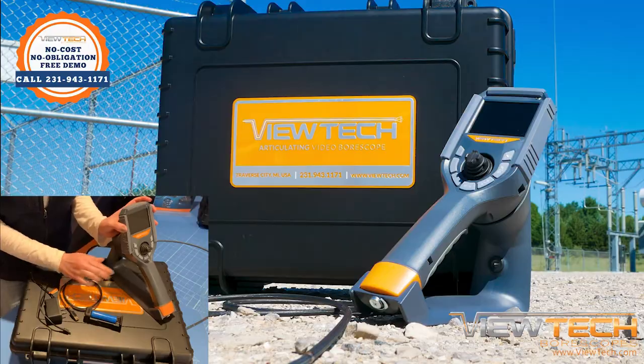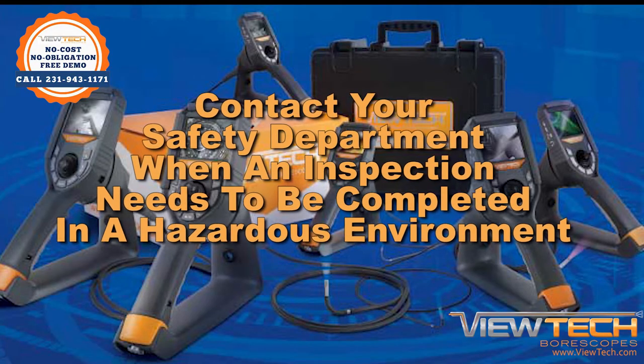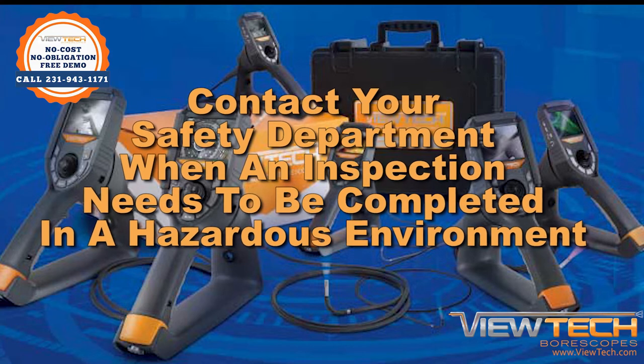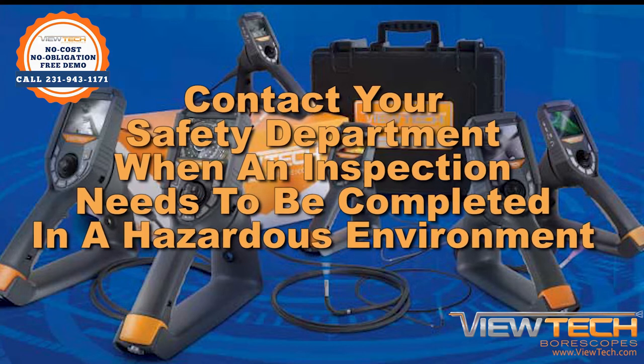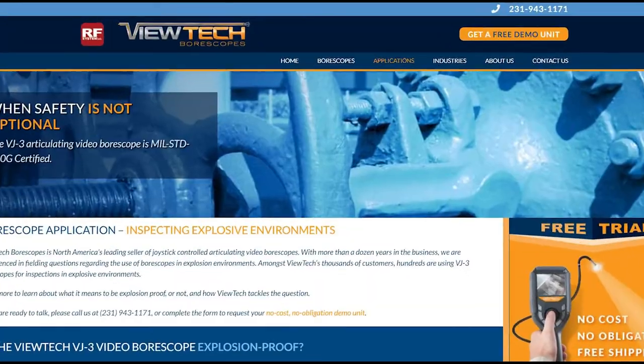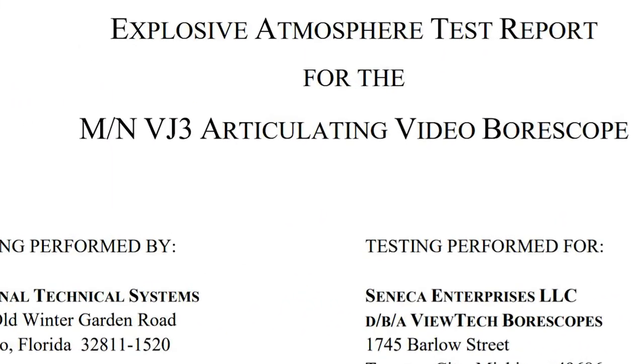Vutec encourages you to contact your organization's safety department to obtain a hot pass or safety pass anytime an inspection needs to be completed in a hazardous environment. Visit Vutec Boroscopes' website, Vutec.com, for MIL-STD 810G testing results.